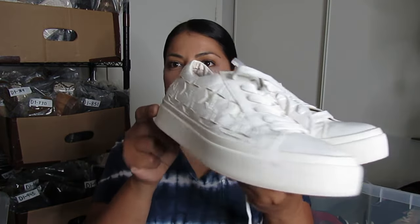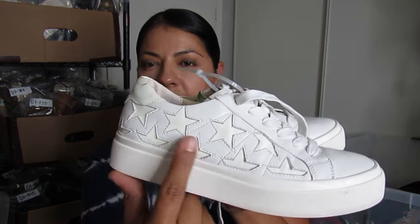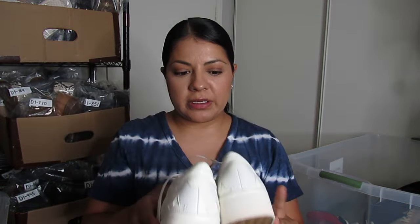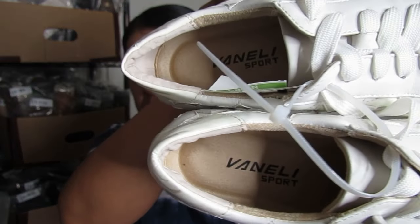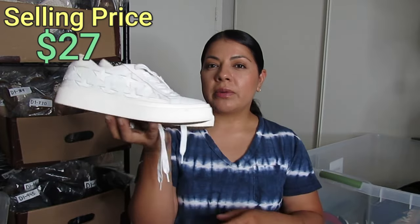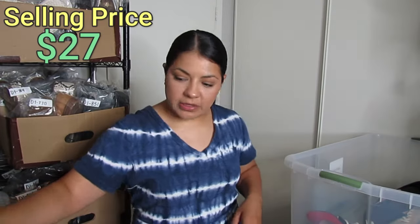This was a style-based pickup — white leather sneakers with star prints on the side. They are a small size 5, possibly girls, I'll have to look that up. The brand is Vanelli Sport. I used to pick up Vanelli a lot more in the past; nowadays I try to be more selective. These were $8.50, but I feel like you can never go wrong with a classic white sneaker. I want to say about $27 for these.